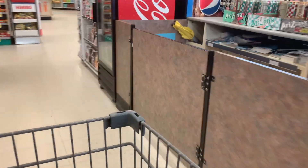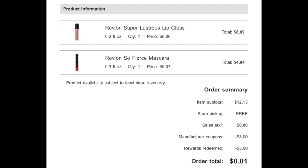I did a pickup order for some Revlon products. I grabbed one Lustrous lip gloss and one Revlon So Fierce mascara. They're on sale this week for buy one get one 50% off and we got an $8 digital. These products are a little bit cheaper online, that's why I placed the order for pickup and it worked out great because my total was $12.13.